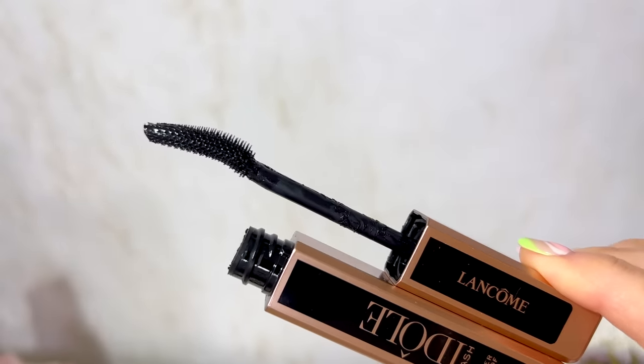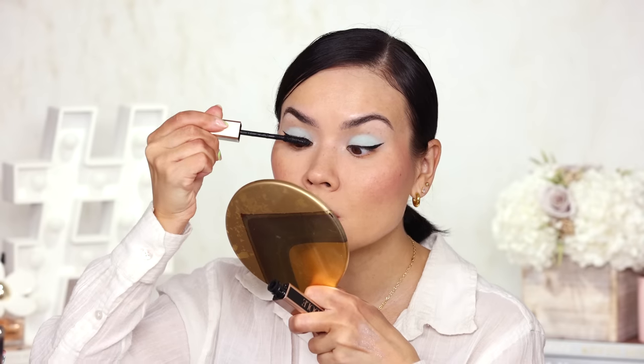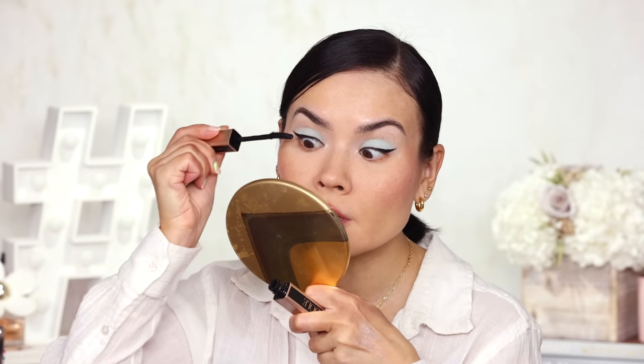My favorite mascara for the month also happens to be from Lancôme — the Lash Idôle Waterproof version at $27. It's a really decent mascara even though it has a gimmicky wand. It's very buildable, which is what I like most. The formula, although waterproof, is flexible and sticky enough that adding layers won't clump or look messy. Now I've been getting a lot of questions about how to remove waterproof mascara — the answer is simple: use an oil-based eye makeup remover. A gentle cleanser alone will not melt waterproof mascara or liner.